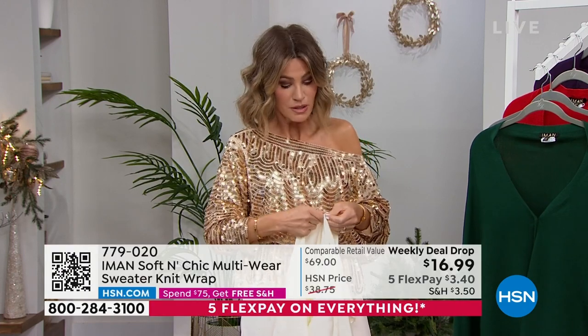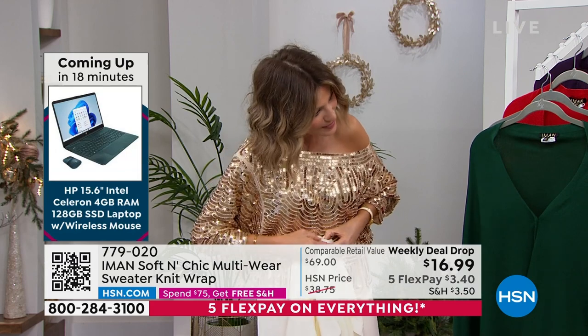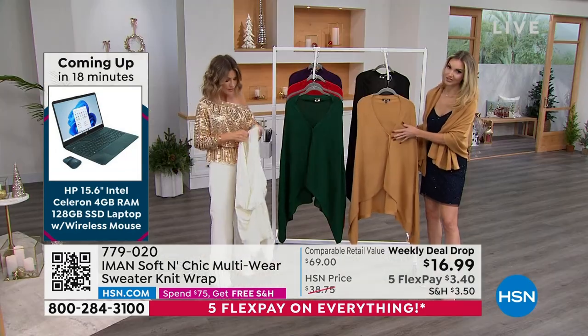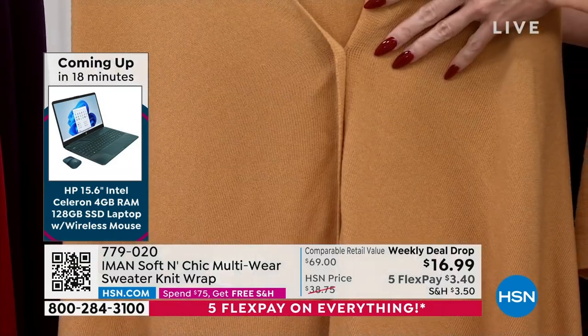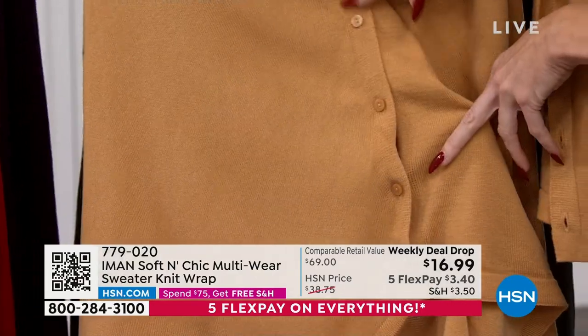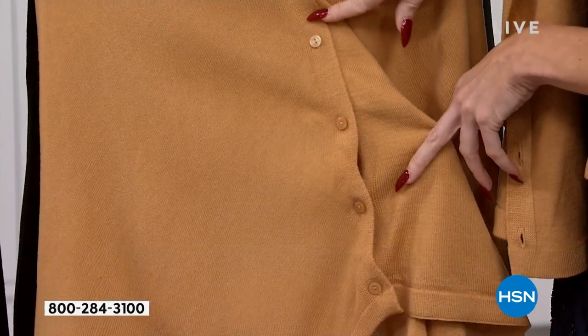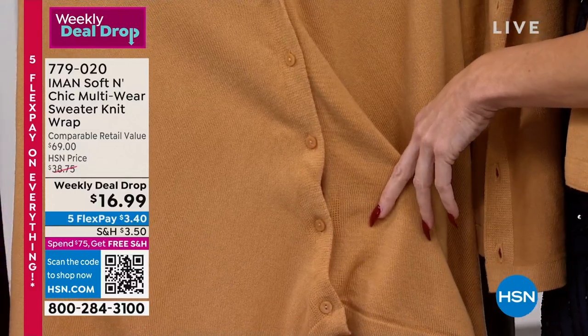If you want to cover your shoulders, this is perfect. There are five buttons in the front, so you can button it up or unbutton it and throw it on like a shawl — you've got coverage on your arms. It's a nice knit, it's not heavy and not chunky, so it's really seasonless.